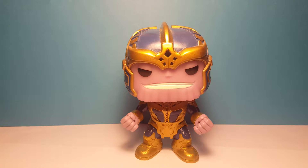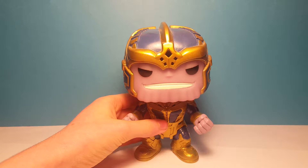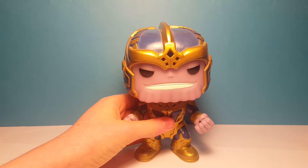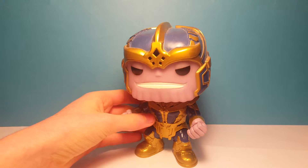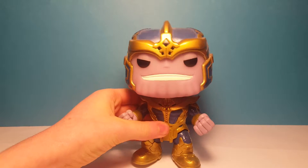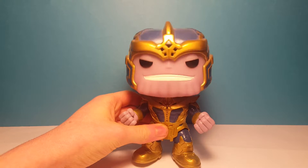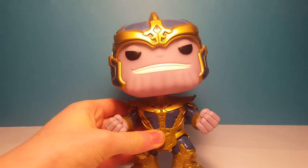So here is Thanos from the first Guardians of the Galaxy movie. He came with the Guardians of the Galaxy one line of pops. I know they are making a new one for Infinity War, but until then this is all we have. He's pretty cool — he's a bobblehead unlike Discord, because the Star Wars and Marvel figures are bobbleheads. He's also glow-in-the-dark.